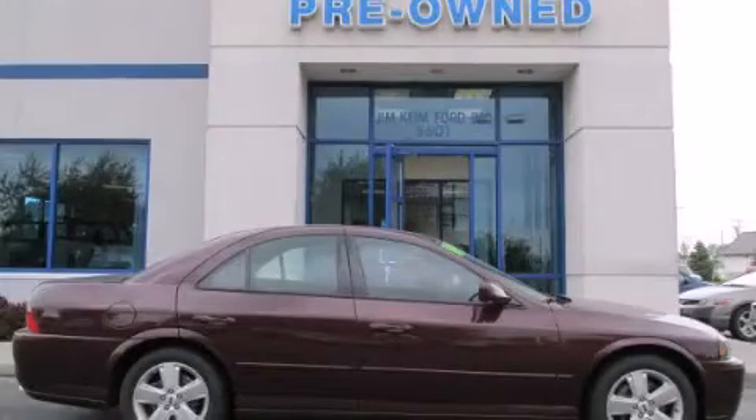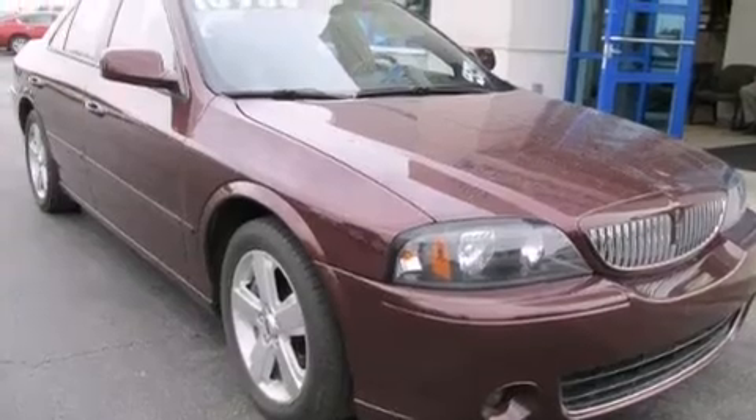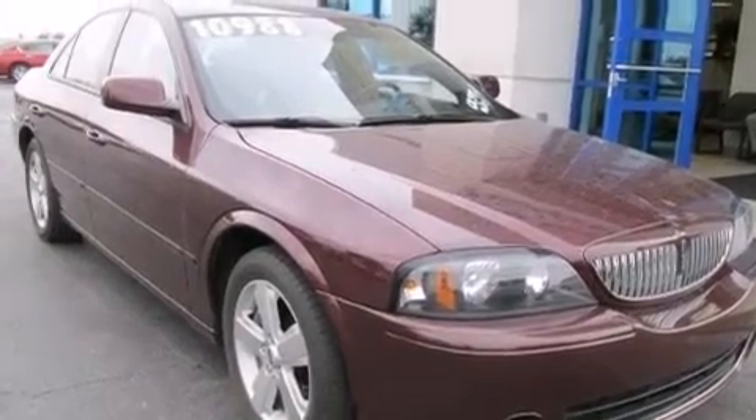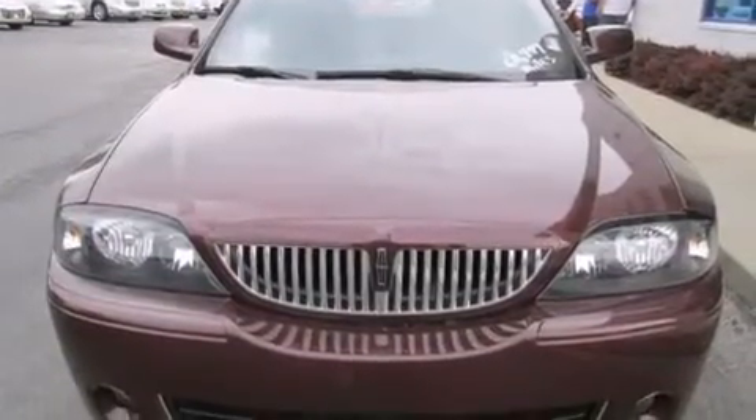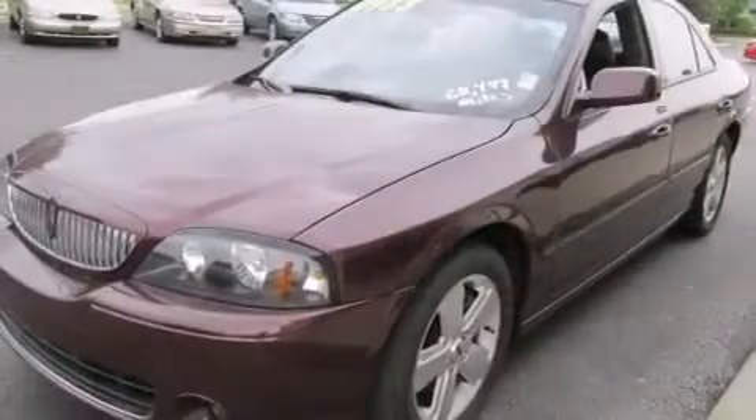This is a 2006 Lincoln LS, a luxurious package designed with the finest elements in mind. This four-door sedan has an automatic transmission and a 3.9 liter V8.